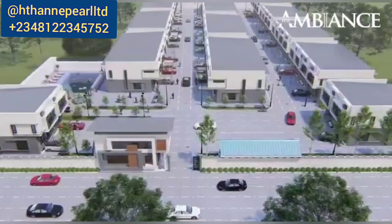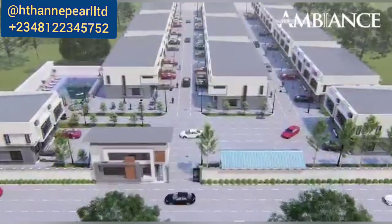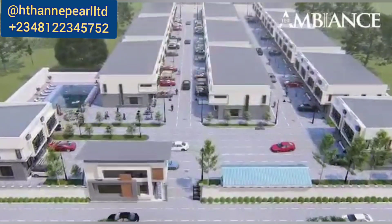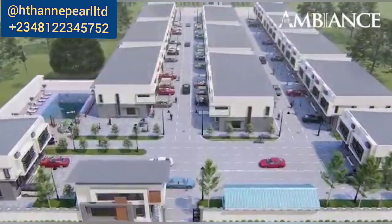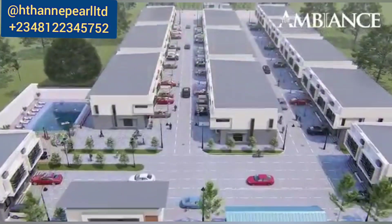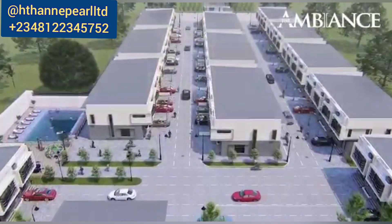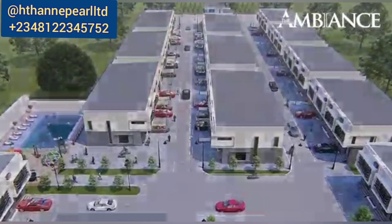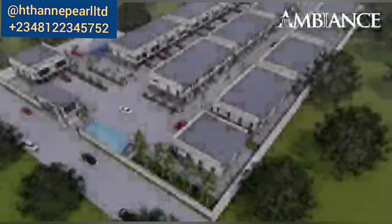I'll be sharing with you the prices and some other properties that are already sold out here. A two-bedroom semi-detached duplex with a BQ is already sold out. What you can expect to get here will really blow your mind — just as you see in the 3D, that's what you get. We'll take a short break and I'll be back shortly, so stay tuned.